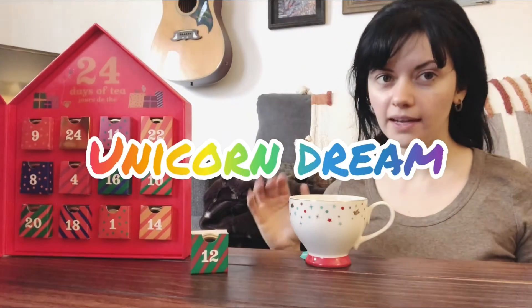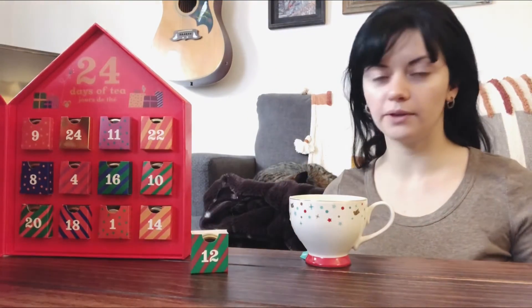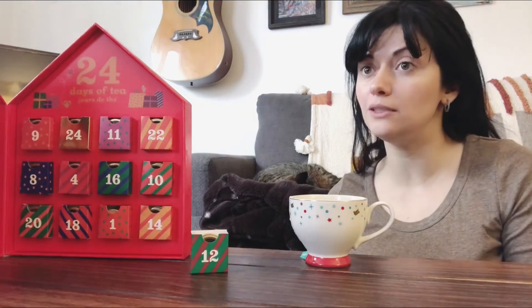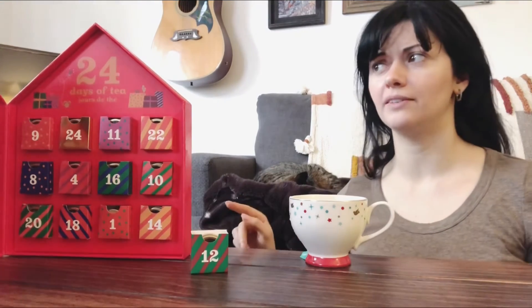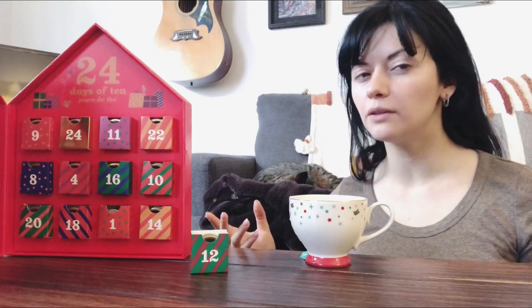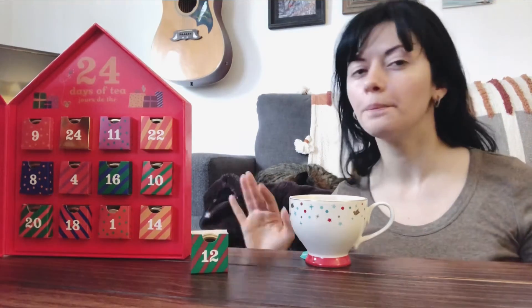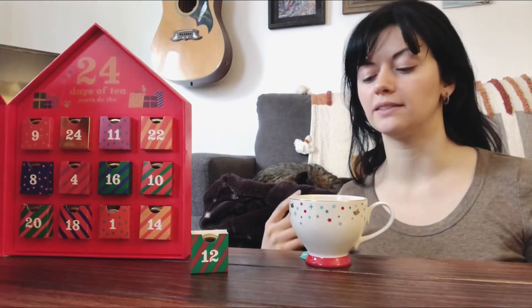I checked online, and right now there is no price listed on the David's Tea website, which makes me think they're out right now or discontinued. But sometimes they bring teas back, and since they put it in the advent calendar, I think they're probably in the works of bringing it back. It was still on the site, it just didn't have a price, so I think it's coming back — it's just not available currently.